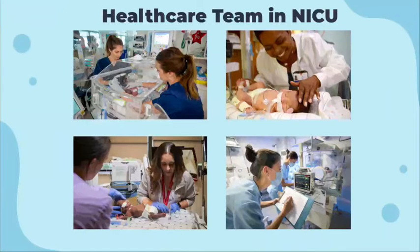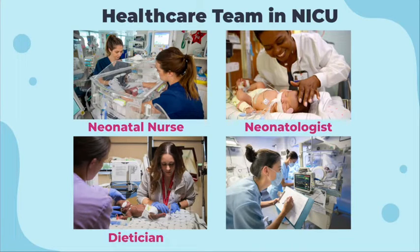In order to work in the NICU, you can choose one of four career pathways, which includes neonatal nurse, neonatologist, dietitian, or respiratory therapist. Caregivers in the NICU undergo specialized training upon the completion of their undergraduate and graduate studies in order to achieve the ability to work in the NICU. Parents can rest assured that their newborns are being cared for by a team of different professionals specialized in caring for their newborns.